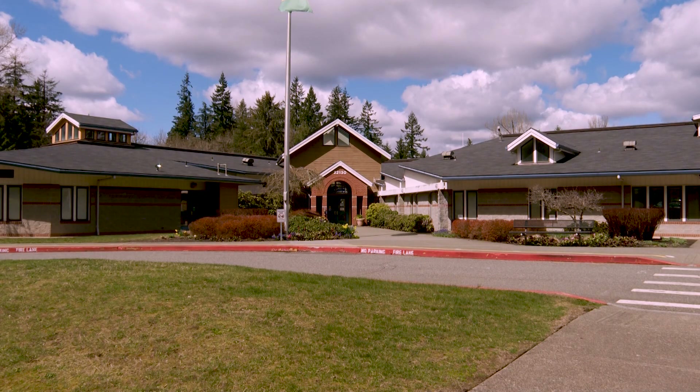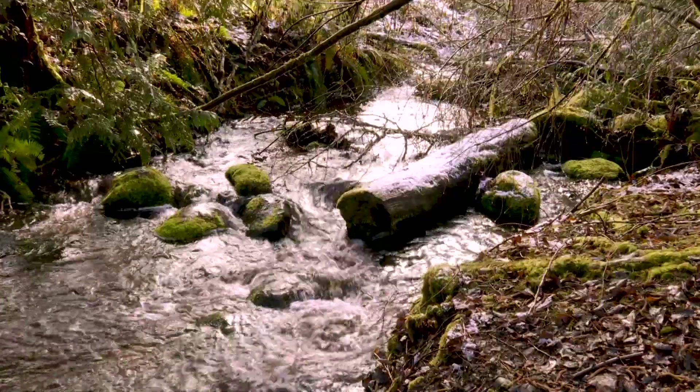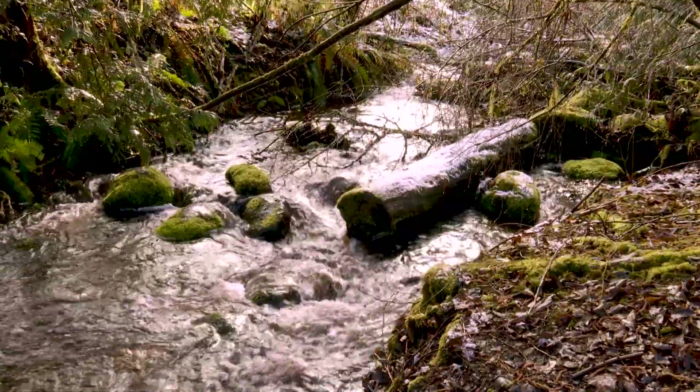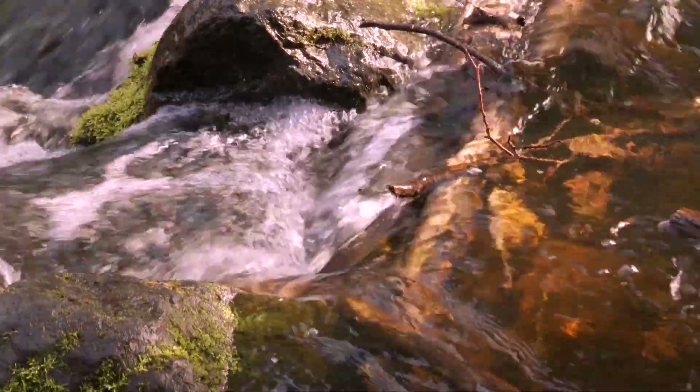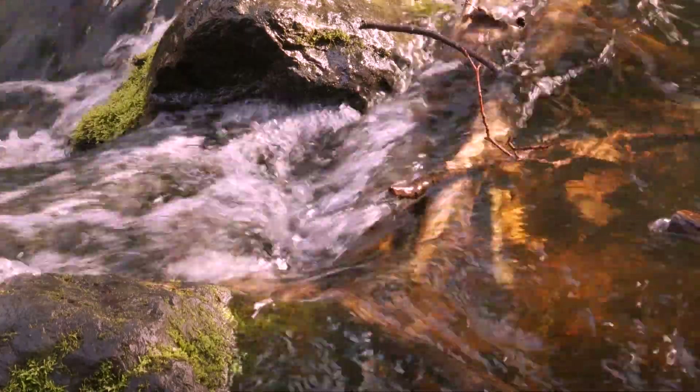We are at Wilder Elementary School, in the middle part of the Bear Creek Watershed System. Wilder had two staff members from quite a while ago who wanted to connect our science curriculum to the watershed as much as we could. There was a desire to reintroduce salmon to this part of the watershed.